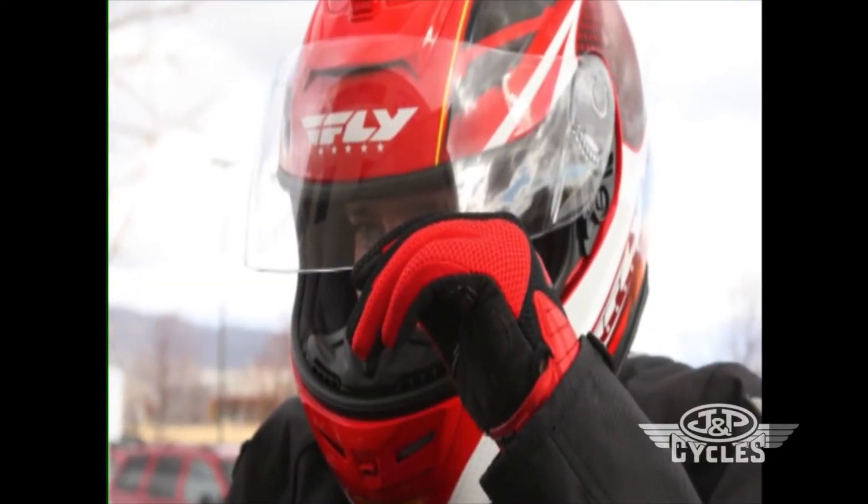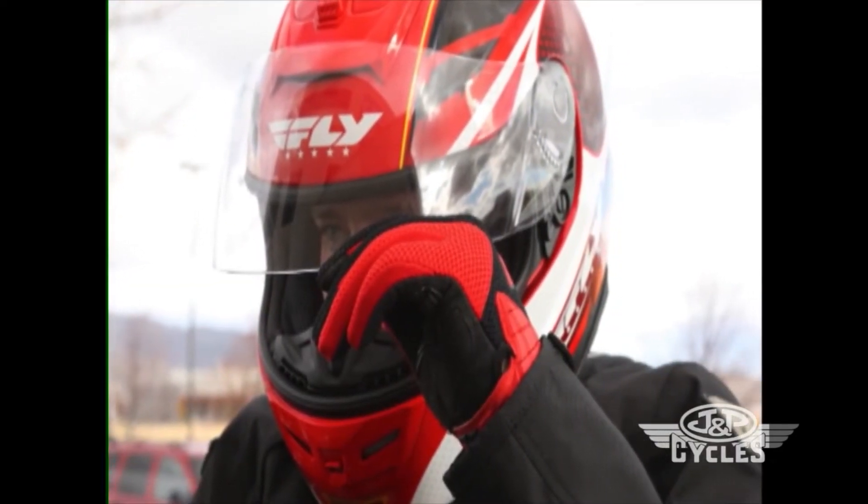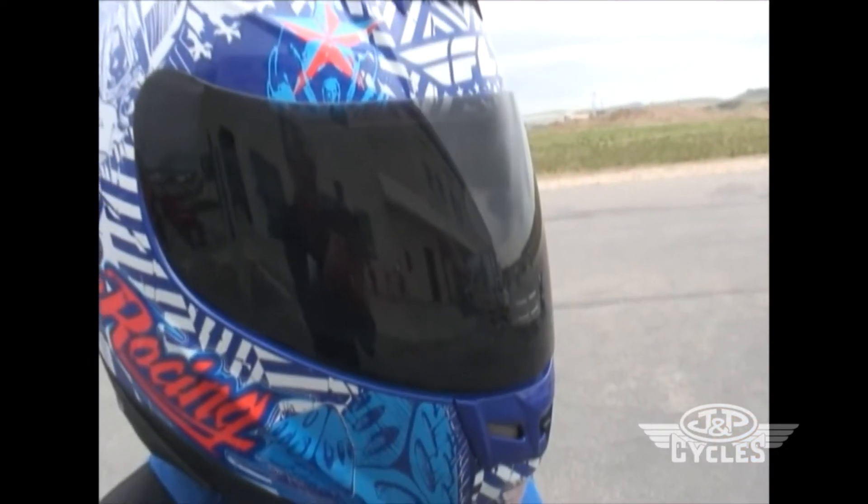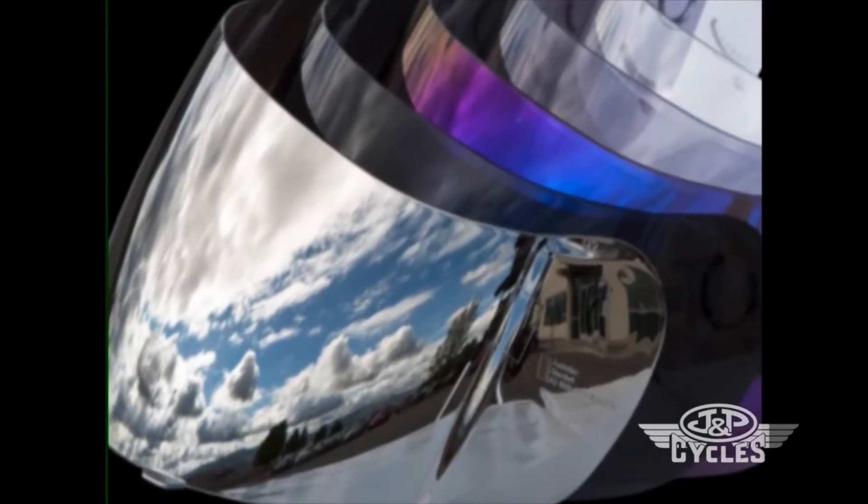The Paradigm comes standard with a quick-change anti-fog shield, so you can quickly swap out different shields from clear to tinted in just a few minutes. Optional tinted, mirrored, and colored shields are available for the Paradigm and sold separately.